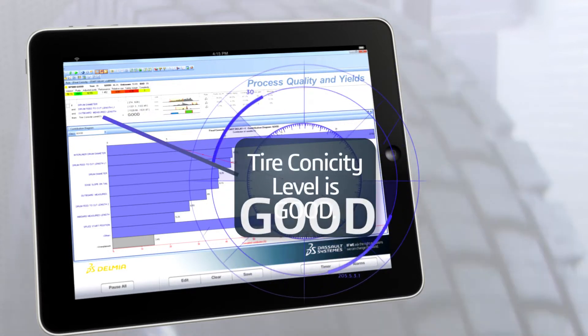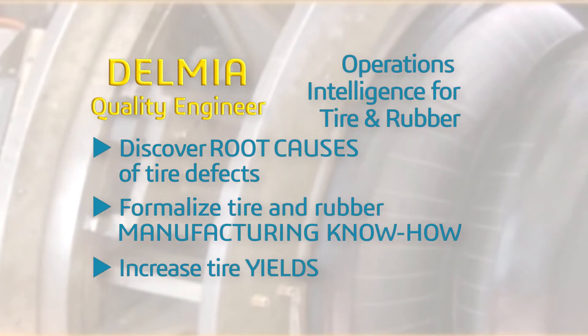then the tire kinicity level is good. Delmia Operations Intelligence for Tire and Rubber removes unpredictability when introducing new tire production processes,